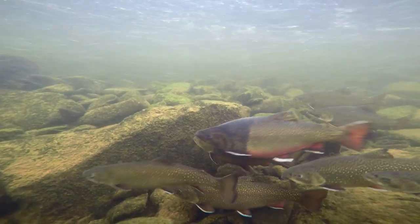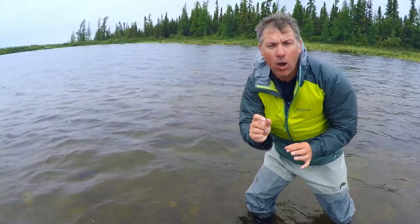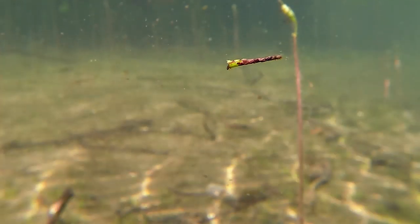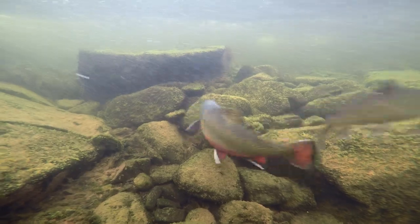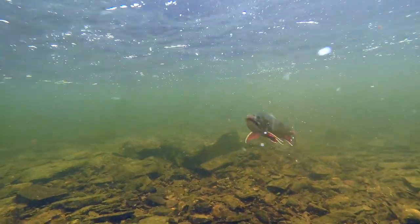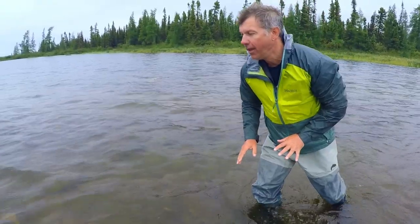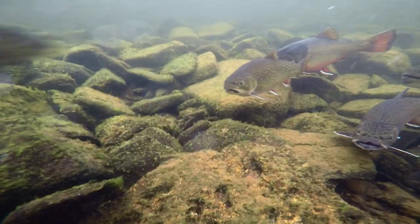They sit in those calm areas, and then when some kind of food floats by — a little minnow, a little mayfly nymph, or different kinds of larvae like a caddis fly floating by — they rush out into the fast water, grab it, take a return trip with the current, and then back into the calm water.